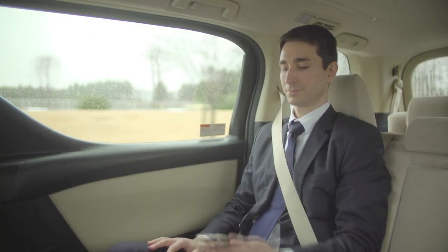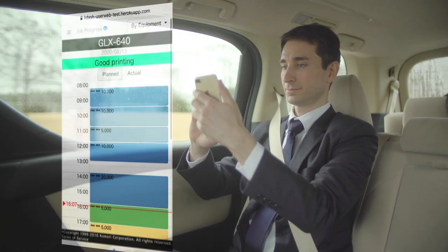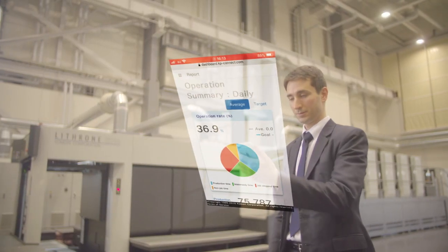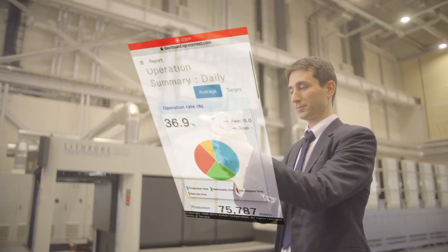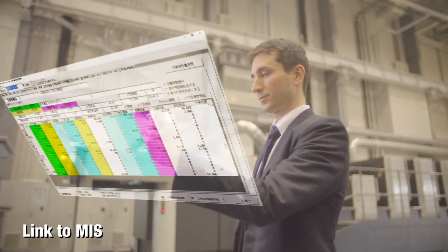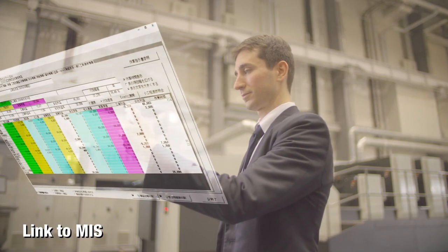Managers have real-time access to the difference between planned and actual production status, allowing them to check total profit anytime and anywhere, giving them the ability to make management decisions accurately and quickly.